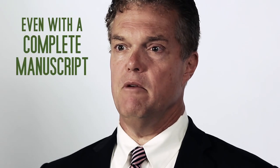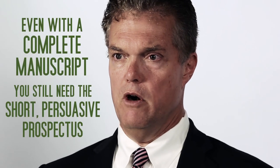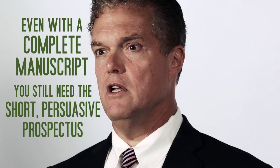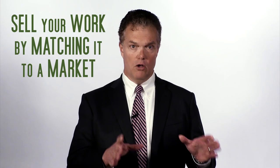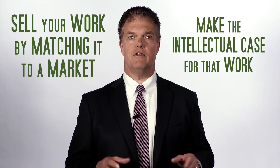If you do have a complete manuscript, you still need the short persuasive prospectus — something that sells your work by matching it to a market, while also making the intellectual case for that work.